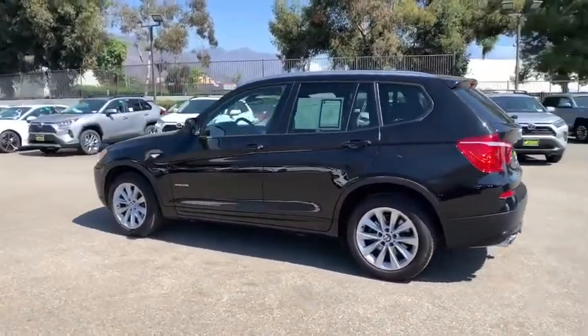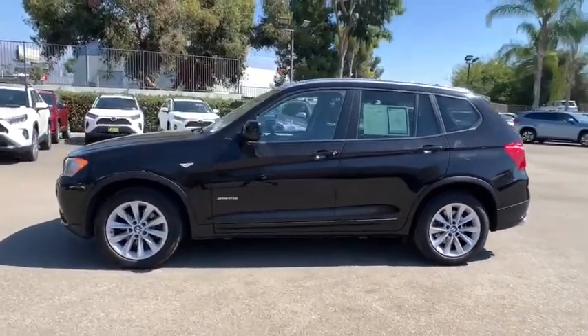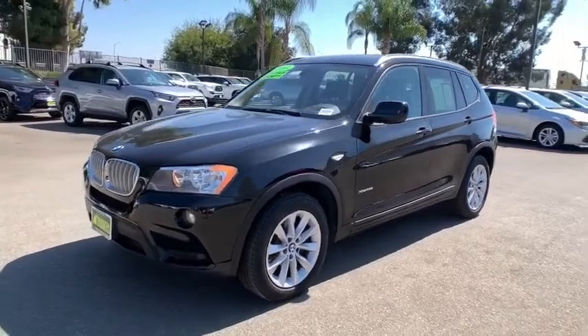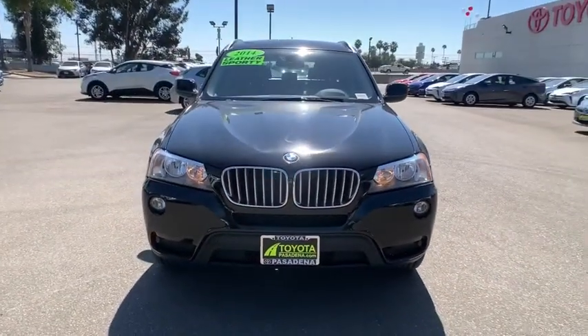Keyless entry, steering wheel audio controls, power passenger seats, anti-lock braking system, stability control, traction control, all-wheel drive, power liftgate, leather-wrapped steering wheel, Bluetooth, adjustable steering wheel, power steering.